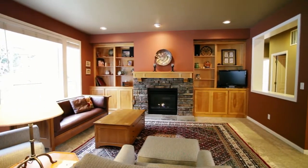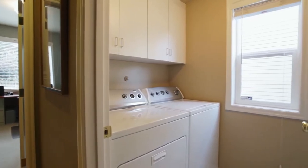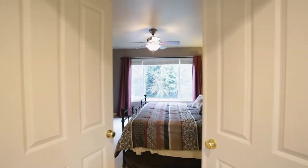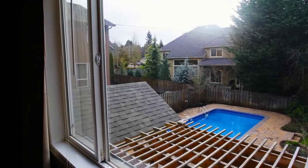Back inside, you'll also find a main floor office. On the upper level, escape to the private master suite, complete with peaceful views.